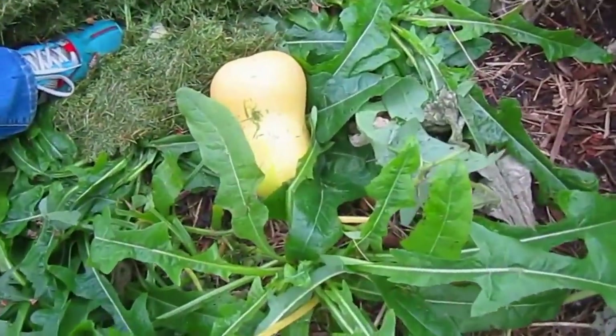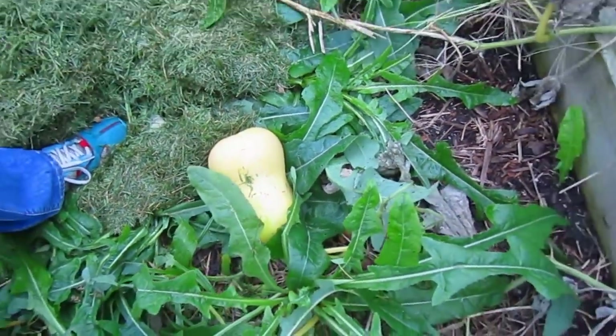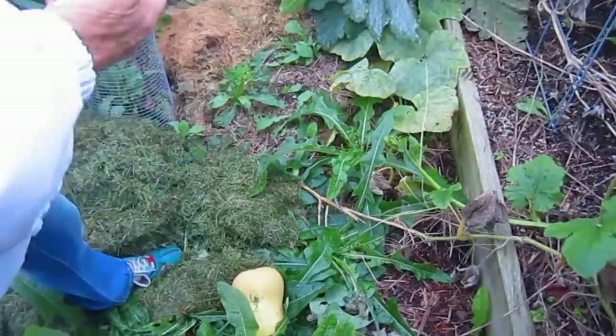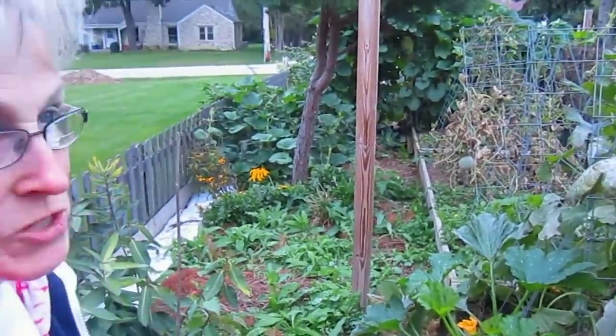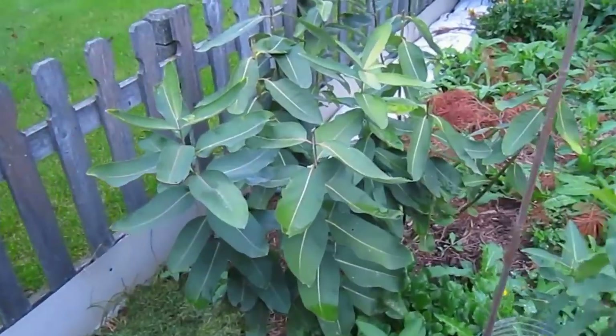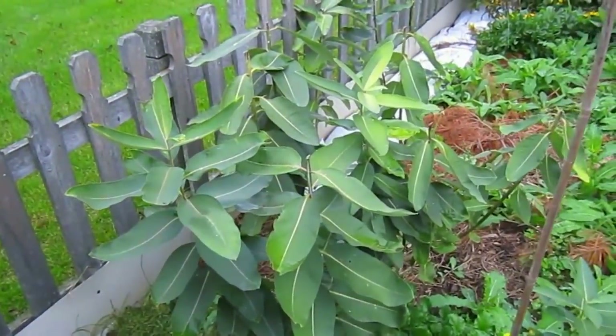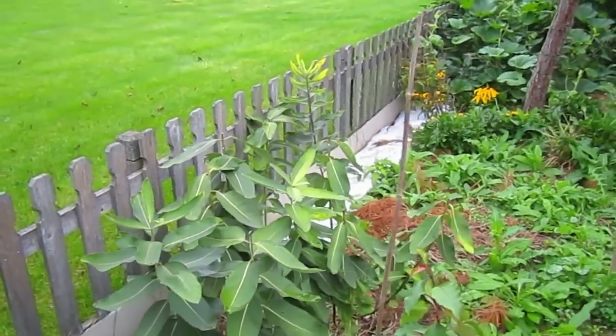Walking over here, I almost stepped on this butternut squash that was growing in some weeds that we have not been taking care of lately. Here's our milkweed too. We do have areas in our yard that we just let the milkweeds grow so that they are there for the monarch butterflies.